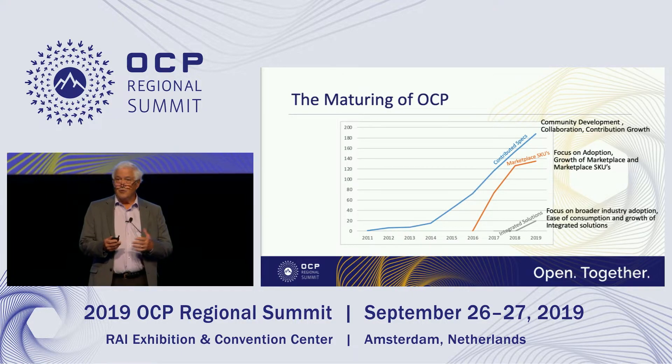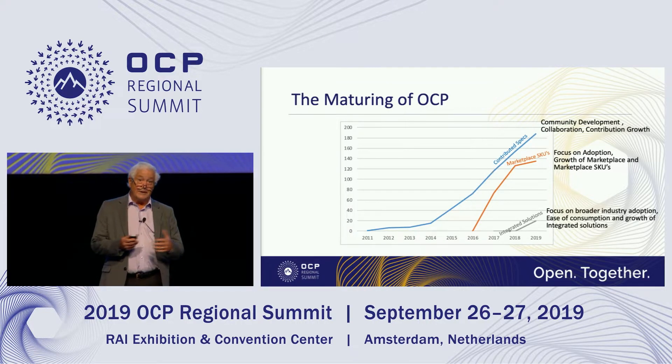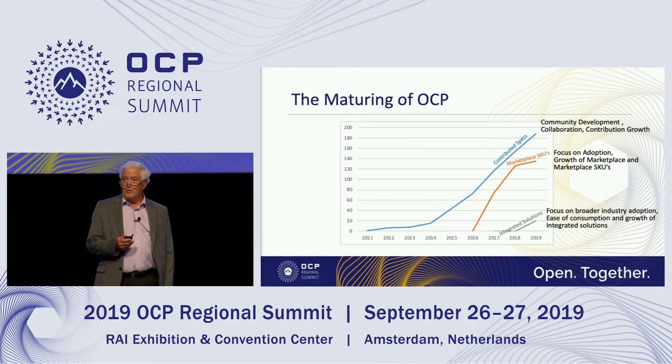Around 2015, there was growing impatience about the ability to adopt beyond the initial users, so a focus was placed on adoption. What we recognized was it's hard to adopt specs — you really need to adopt products. So there was an emphasis on growing marketplace SKUs, and that growth ramped pretty aggressively. We're now over 135 marketplace SKUs. We've also recognized we need more than just a bucket of parts; we really need complete solutions for our adopters.